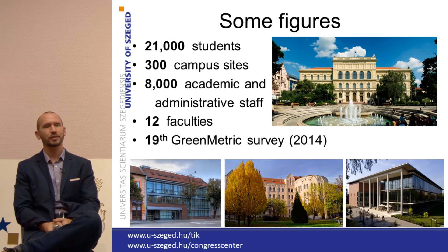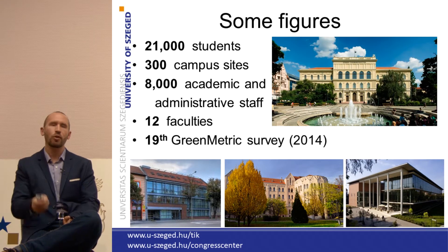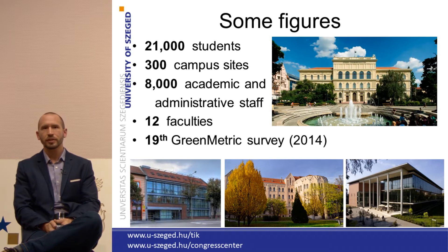The University of Szeged has 21,000 students. We have around three campus sites scattered all around the city. We have around 800 academic and administrative staff, 12 faculties, and we are really proud that we were in the top 20 universities in 2014 at the Green Metric Survey.